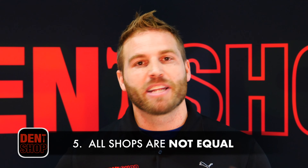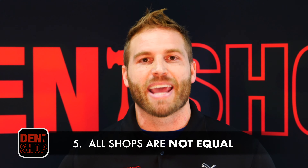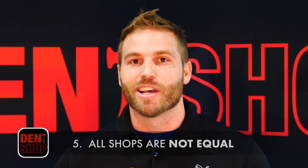Which leads us to our last point: if somebody tells you that it can't be done, make sure that you check with Dent Shop first, because our wealth of experience in hail damage sometimes will make the difference of whether your car gets painted or it doesn't.